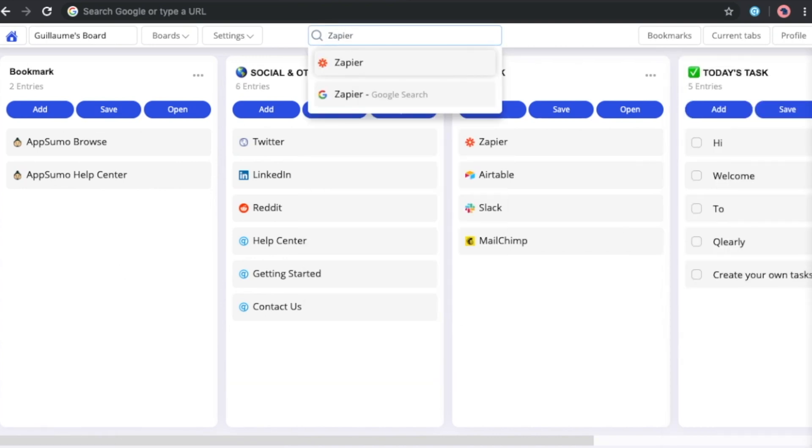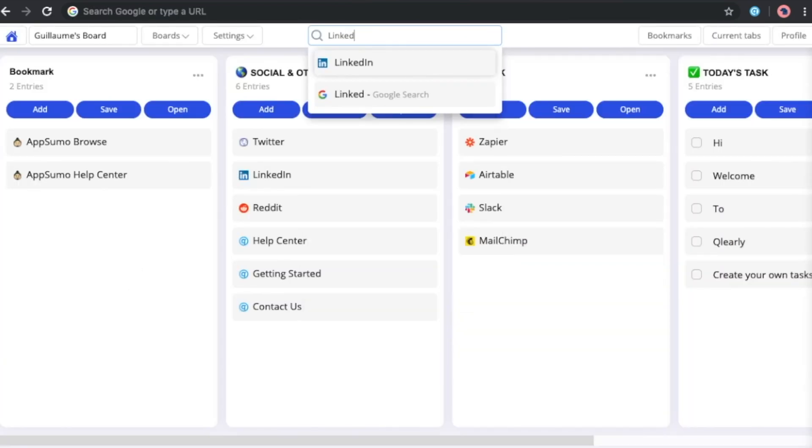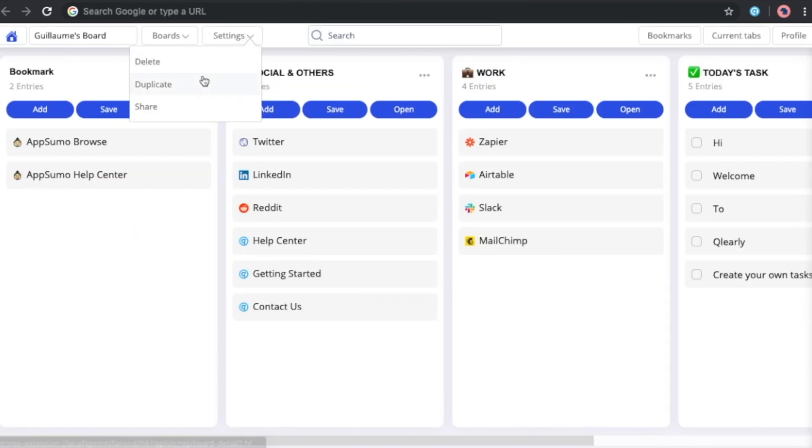Everything on Clearly is that easy. Its search bar allows you to filter through all your saved bookmarks as well as the top Google search results directly from your Clearly dashboard. Boards can be duplicated, deleted, and publicly or privately shared with a single click.